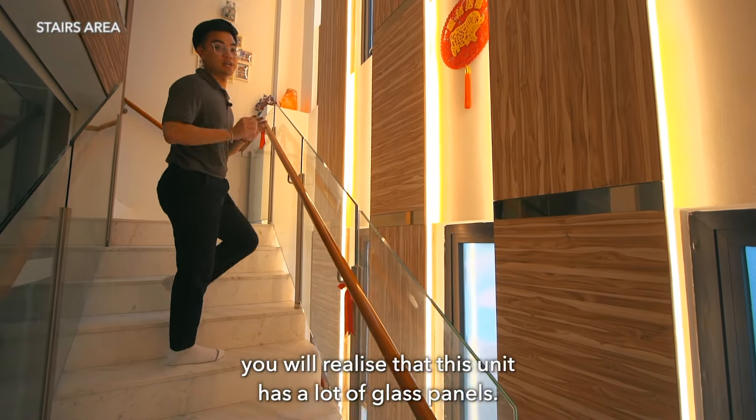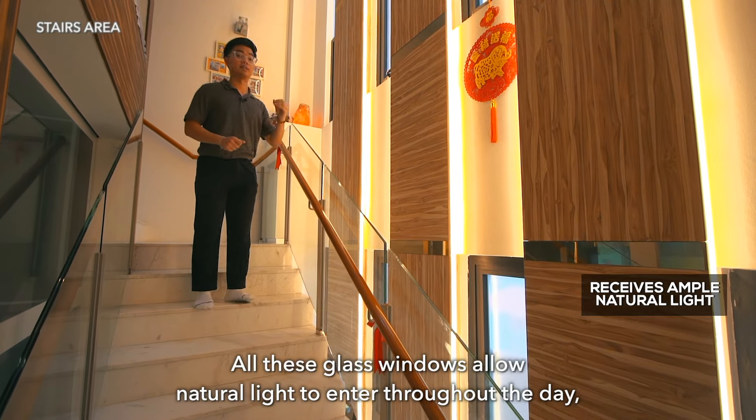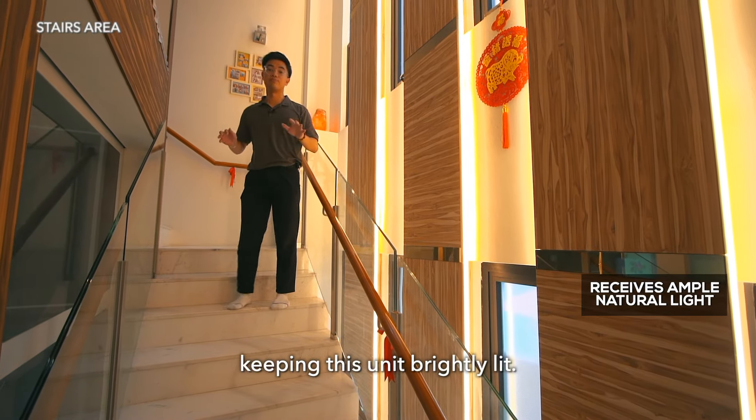As we head out to level 2, you will actually realize that this unit has a lot of glass panels. All these glass windows allow natural light to enter throughout the day, keeping this unit brightly lit.